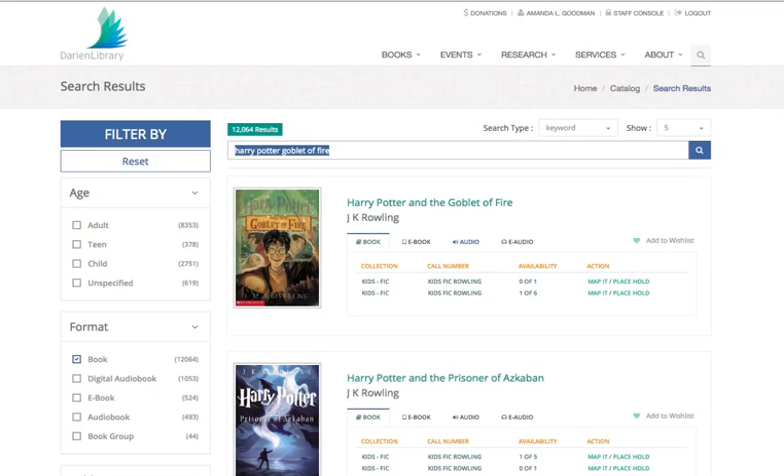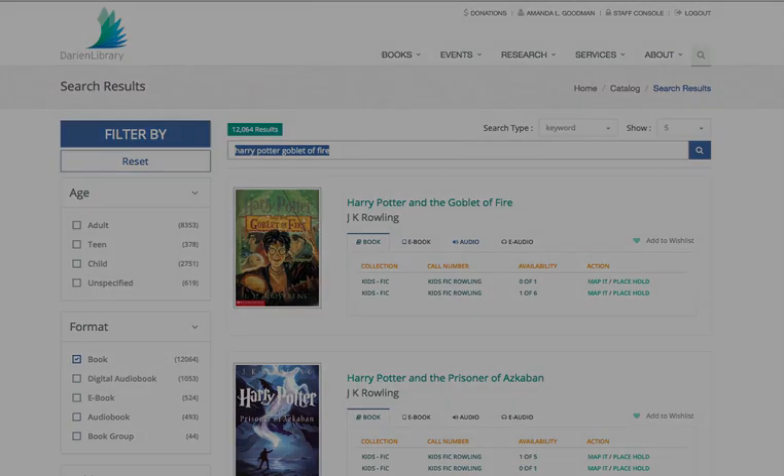That success message means that your hold went through, and the library will retrieve that book for you and put it behind the welcome desk.